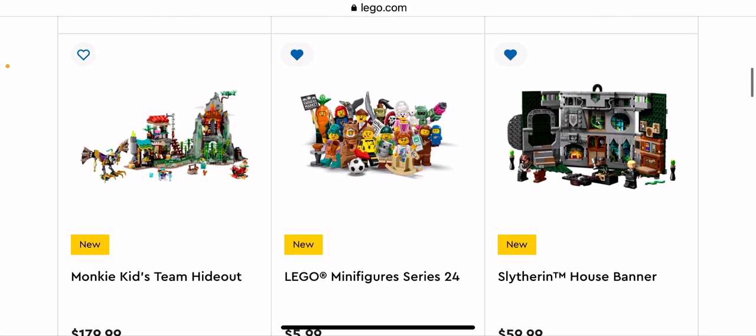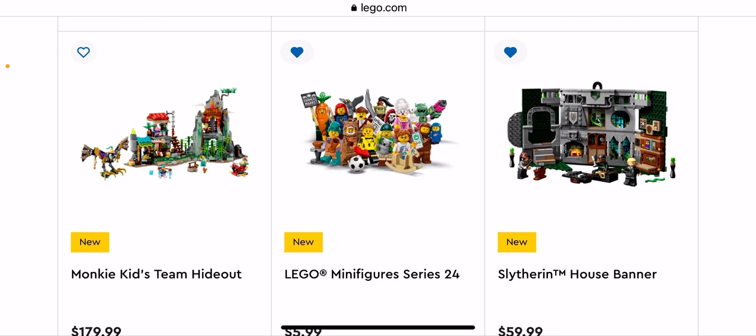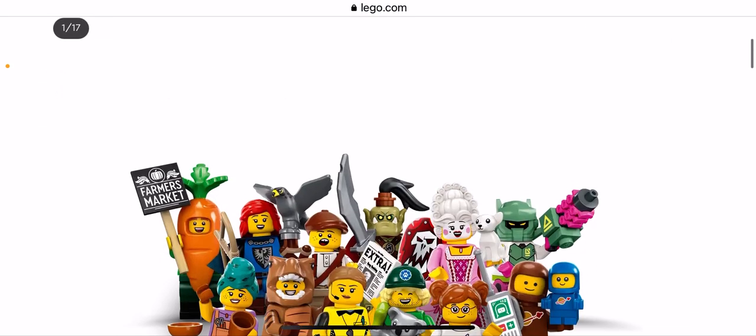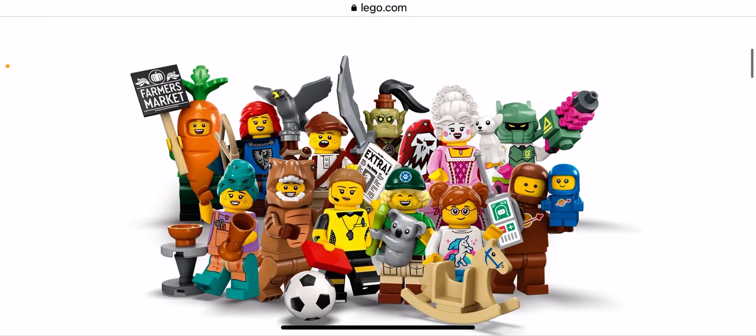We have the Monkey Kid Team Hideout. We have the LEGO Minifigures Series 24. First we have the Farmer's Market guy with the carrot — he's pretty cool. The Falconer is pretty cool.